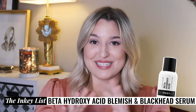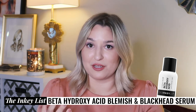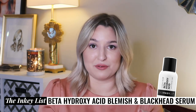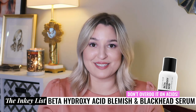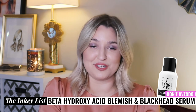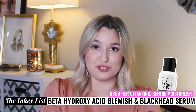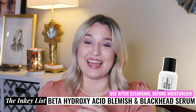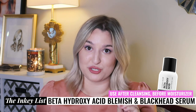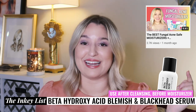Just because salicylic acid is good for killing your fungal acne doesn't mean you need to be using it non-stop. Just because something says you can use it twice a day doesn't necessarily mean you should. Use it as part of your treatment process after cleansing and before moisturizer. It's vital that you have a good sunscreen and that you are replenishing moisture to your skin with a solid moisturizer.